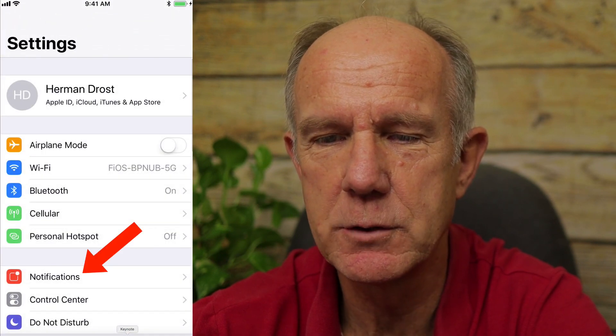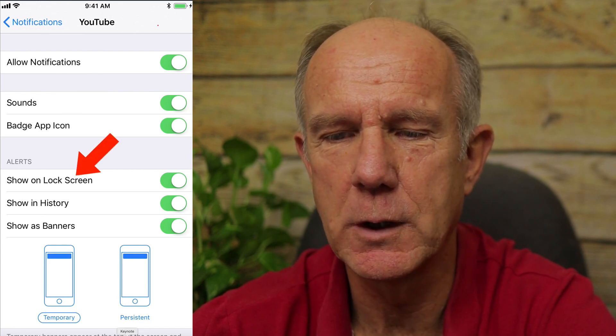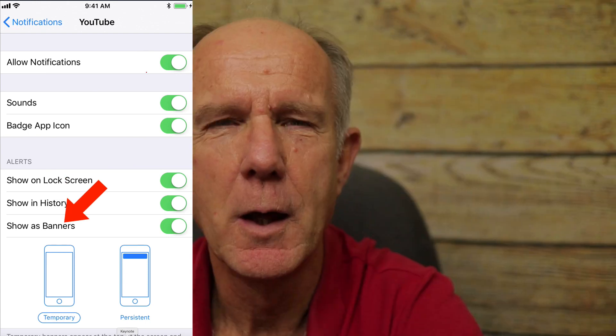To enable phone notifications, tap Settings, tap Notifications, tap YouTube, then tap 'Allow Notifications'. You can also enable sounds, badge, app icon, show on lock screen, show on history, and show as banners. Another reason you may not be getting notifications on your phone is that you may not be logged into the right channel. Here's how to switch channels: tap the icon at the top, tap 'Switch Account', and choose your account.